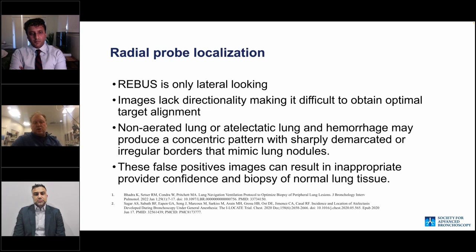Radial EBUS is only lateral-looking, so if you're running into an airway end-on, you may not even get much of a signal. The image lacks directionality — a lesion you think is at 11 o'clock could actually be at 5 o'clock. Non-aerated or atelectatic lung and hemorrhage produce a concentric pattern with sharply demarcated or irregular borders that can mimic lung nodules, leading to false positives and biopsy of non-diagnostic material.